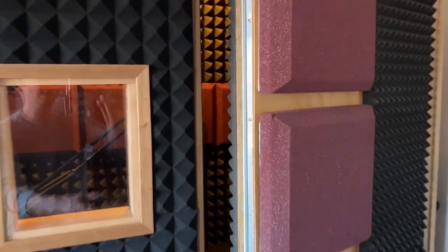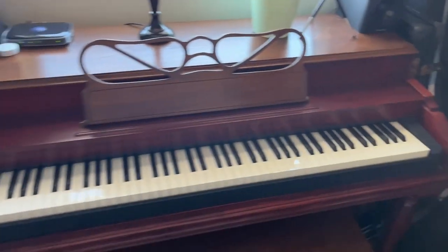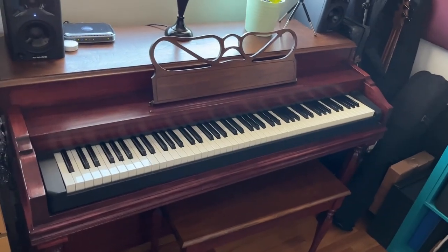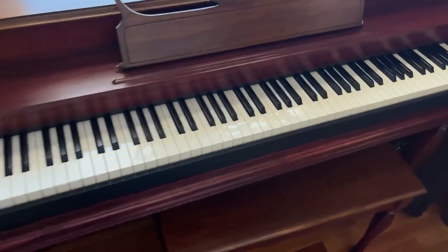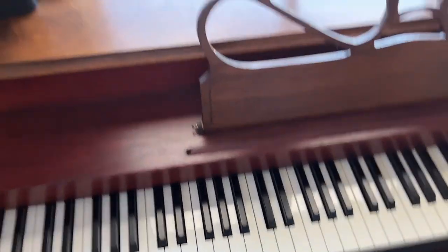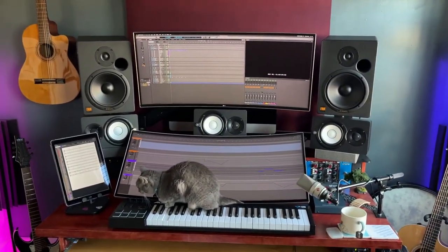The vocal booth houses a Neumann TLM 103 with its own separate audio interface that can also connect to the main studio. The ukulele, of course, the corner of instruments, as well as the piano that I gutted and refurbished and put in a Yamaha weighted key keyboard, which can play through speakers but also can hook up to the main system.